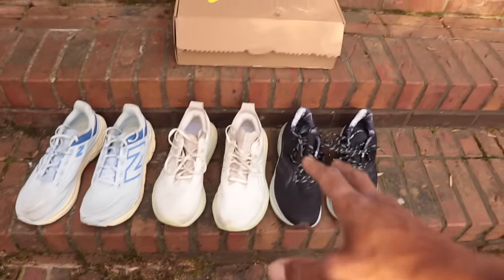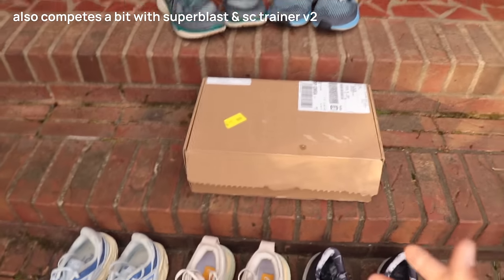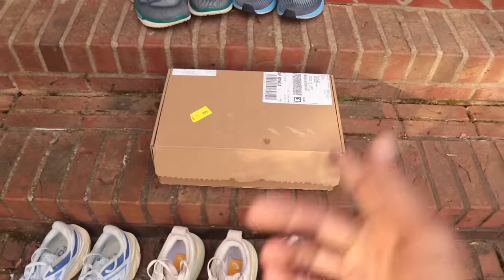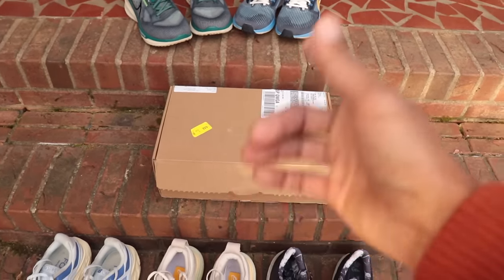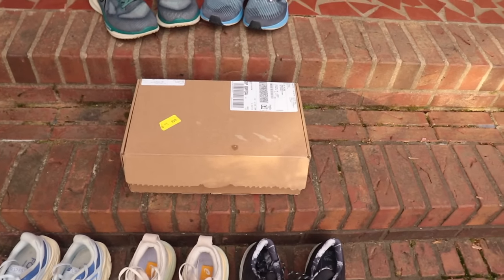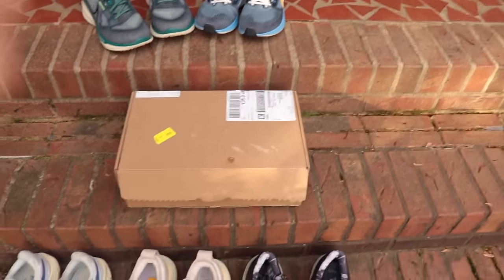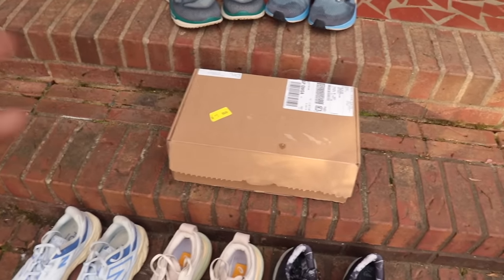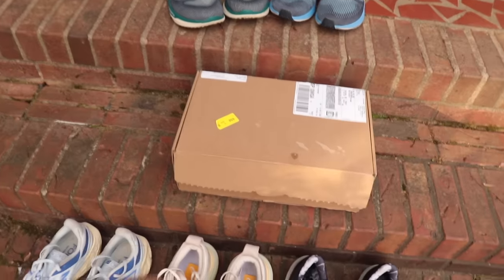So the Nike Invincible 3 competes with these shoes here. Today I want to take it out of the box, do an overview and a little comparison to how it fits in the market, and also answer the question a friend asked me yesterday — is this shoe a good buy? Now that we're going to get some deals on it because the Invincible 4 is coming out and we're seeing prices drop to that $110 to $130 range across a bunch of different sites. So let's get into it.